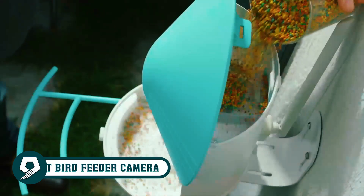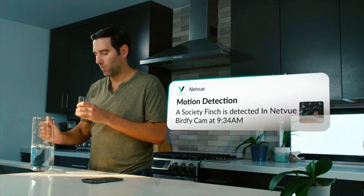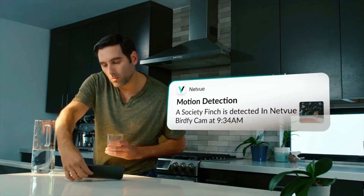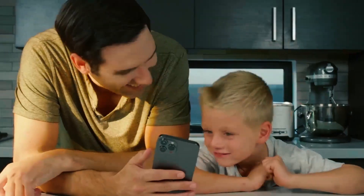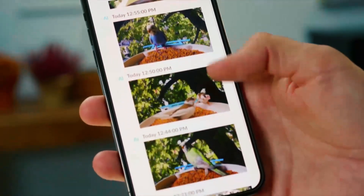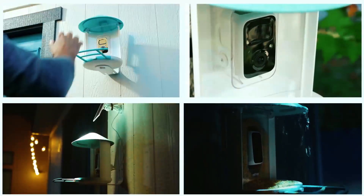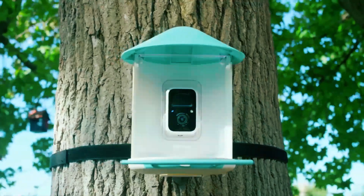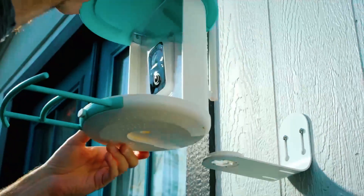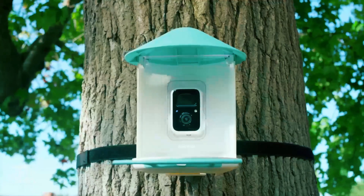Elevate birdwatching with the NetVui BirdFee Lite Smart Bird Feeder Camera. Capture high-definition bird videos and receive real-time notifications, ensuring you never miss a winged visitor. With exceptional night vision and magnification, even low-light conditions won't obstruct your view. Its bird-friendly design and spacious food capacity attract diverse bird species to your backyard, fostering a global bird-lover community. Share your avian experiences with ease, making it a perfect gift for any nature enthusiast.